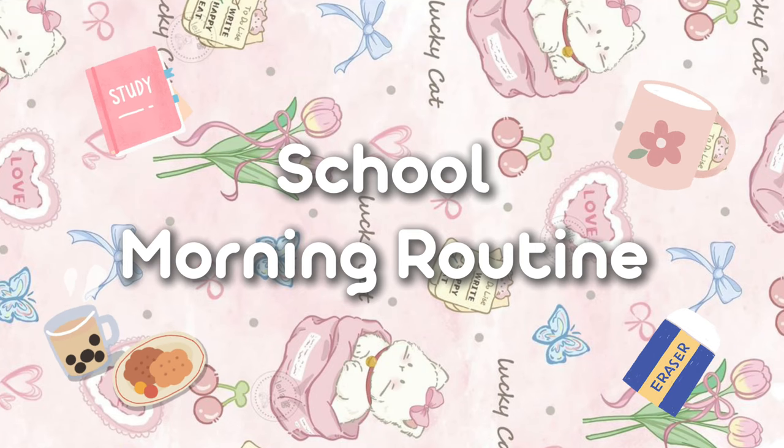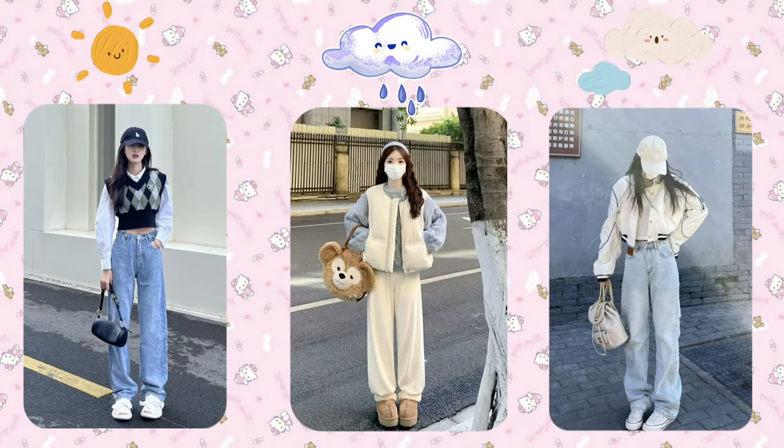Simple back-to-school morning routine. Check the weather forecast the night before your first day so you can choose appropriate clothes.